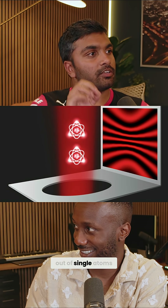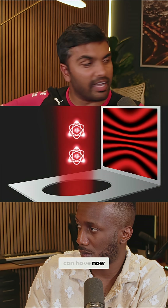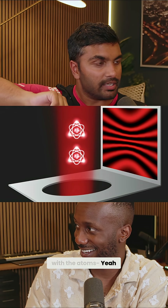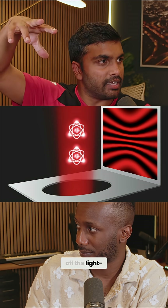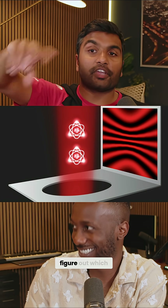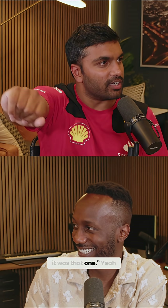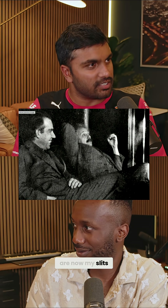They made slits out of single atoms. They suspended these atoms in a light beam — you can do that now. Then single photons move through and interact with the atoms, creating an interference pattern. What you can do is turn off the light and then, a microsecond later, in principle figure out which atom moved more — and then be like, oh, it was that one. And all of a sudden the interference pattern disappears. Einstein and Bohr couldn't even dream of this kind of experiment, where single atoms are now the slits.